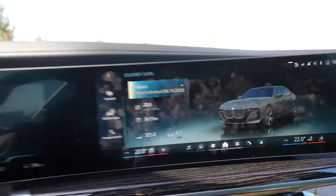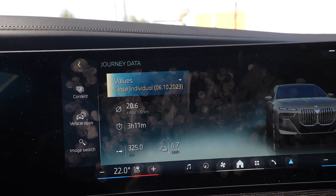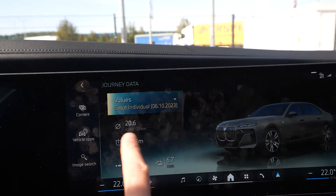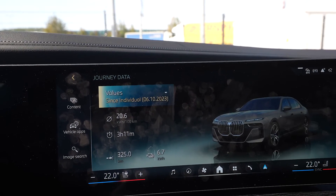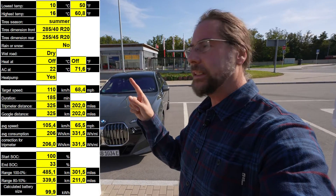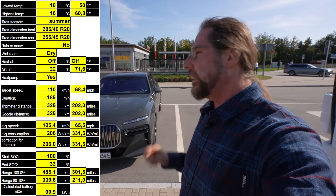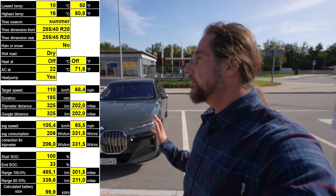I arrived with 33% and drove 325 kilometers. Consumption was 206 Wh/km. I regenerated 6.7 kWh. I'll deduct five minutes for the traffic jam where we were driving very slowly — so this isn't the true average highway speed. I checked Google Maps and it confirms exactly 325 kilometers. Using 67% of the battery over 325 km means 485 kilometers of projected range. I'll put all the data — tires, temperature, everything — in the description. So 485 kilometers with a 102 kWh battery at 110 km/h — I think that's okay. It was a very amazing trip.